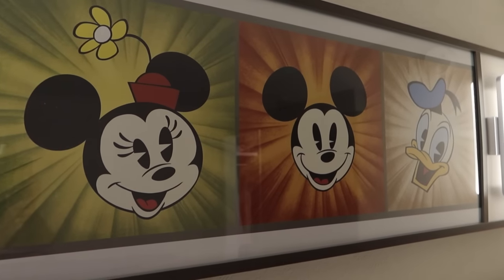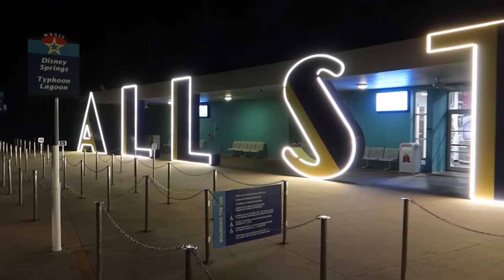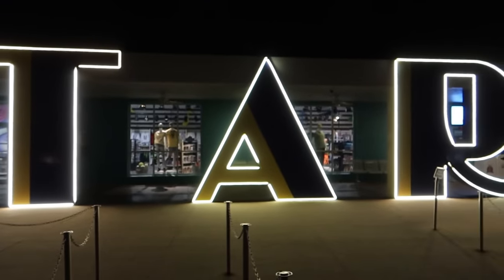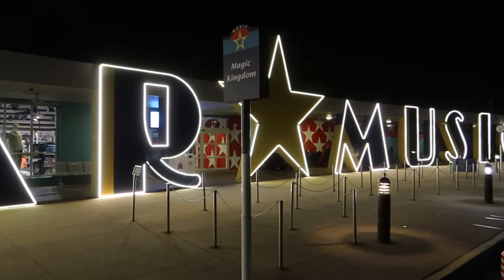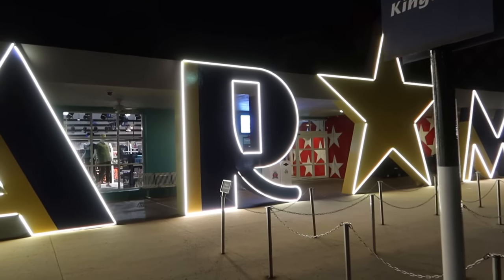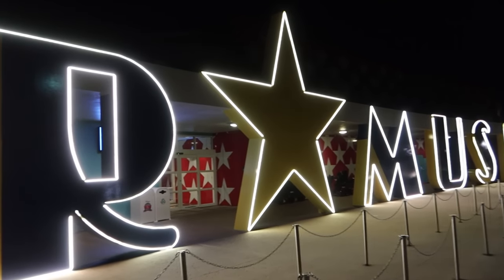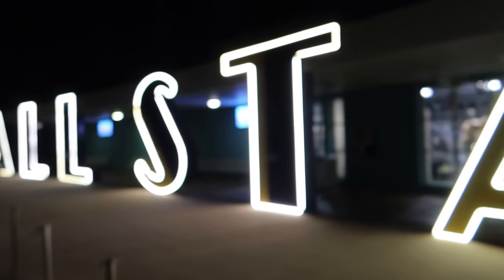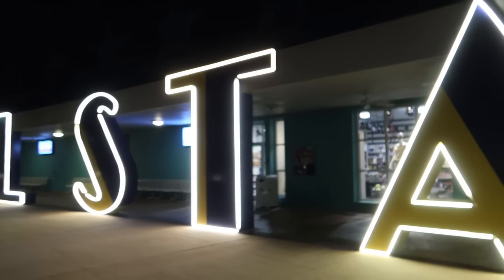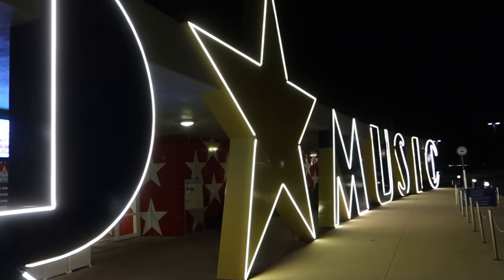We're back here now at the All-Star Music Resort after a fantastic evening riding Tron for the first time at Walt Disney World over in Magic Kingdom. We even had some extra special Disney magic — we'll talk about that in tomorrow's vlog. I'm going to take you for a bit of a tour around the hotel at night, starting with this fantastic lighting out the front. All the big letters, the star — this looks brilliant. It's a really nice greeting when you come off the bus at night.